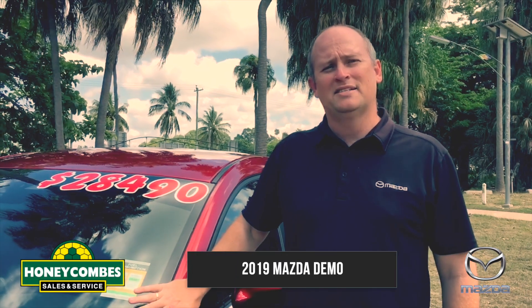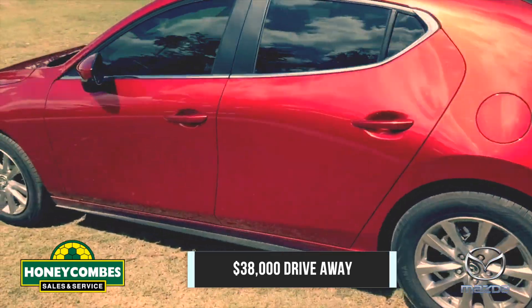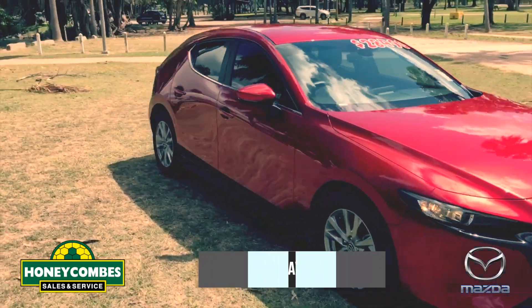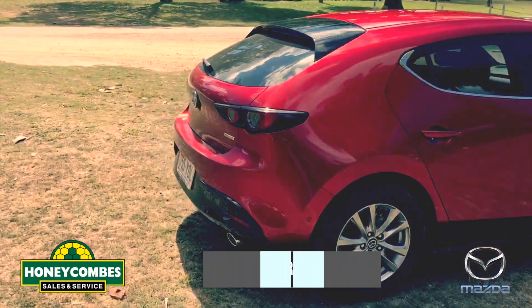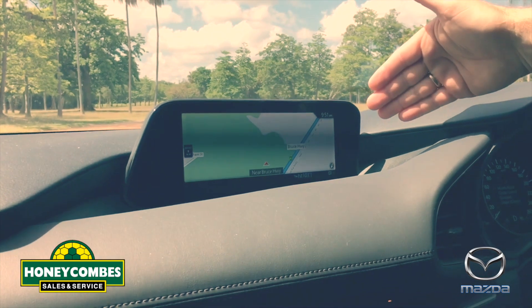We've got a brand new Mazda 3 demo — it's only done 111 kilometers. $28,490 with window tint and floor mats included. It comes in the lovely soul crystal red, a beautiful color, and we'll throw in the metallic for free as well. $28,490 drive away.